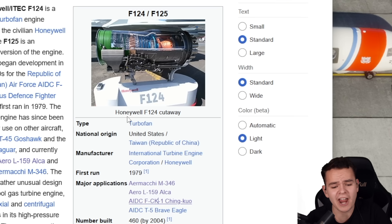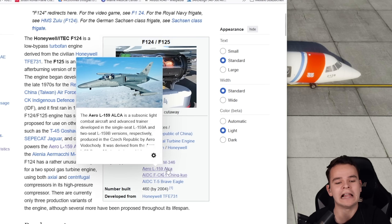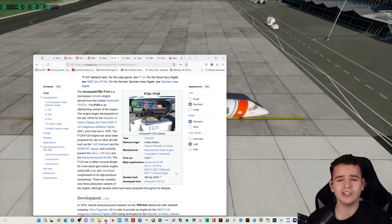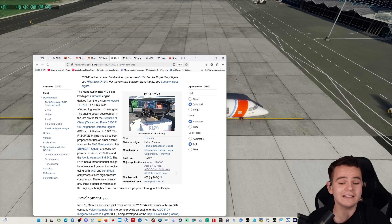The F-124 is kind of a niche engine. It's used on small combat fighter jets like the M-346 and the small Czech L-159, but also the quite a lot bigger AIDC F-CK-1 Ching-Kuo, a Chinese fighter jet. This very engine was developed in the 1970s and 80s. And when you develop an engine, you of course need an aircraft to test it on — a test bed.